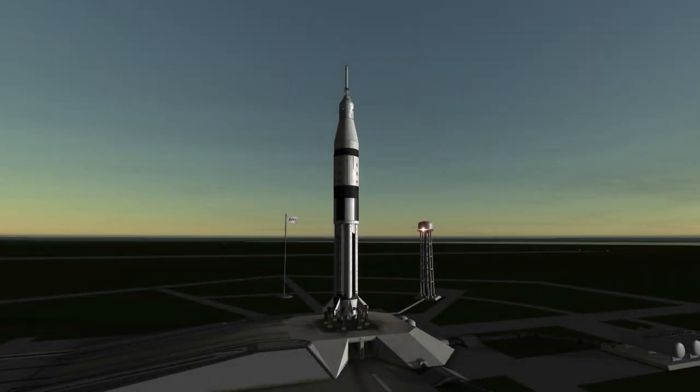Welcome to the rocket profile of the Saturn 1B, the Saturn V's little brother, and the way crews got to America's first space station, Skylab.